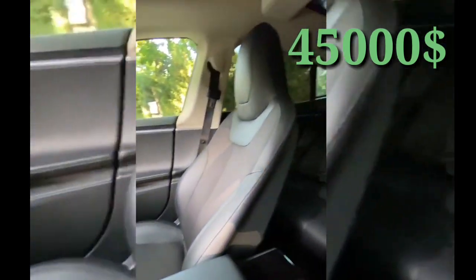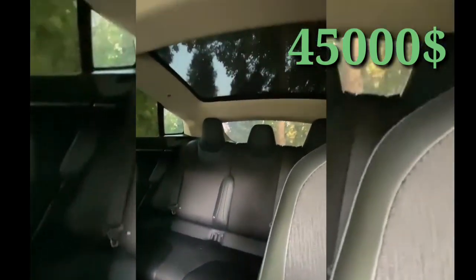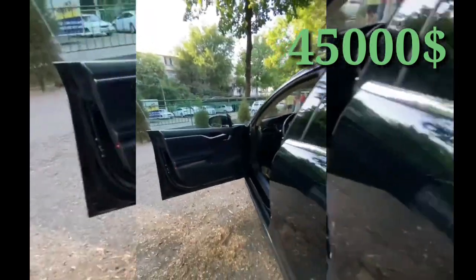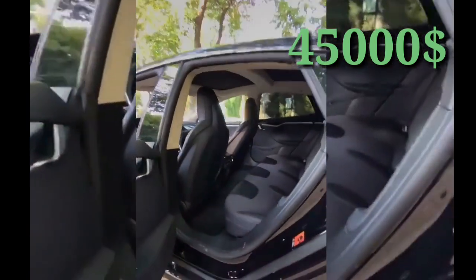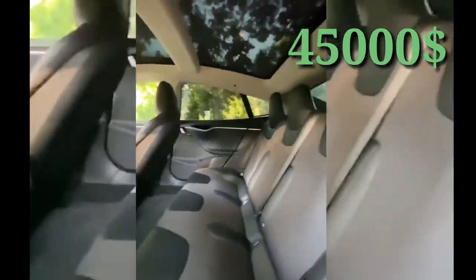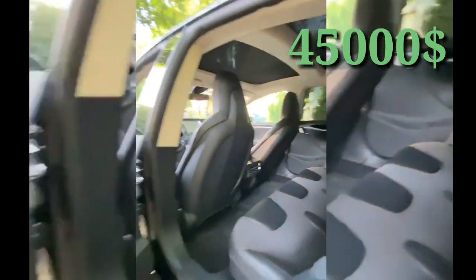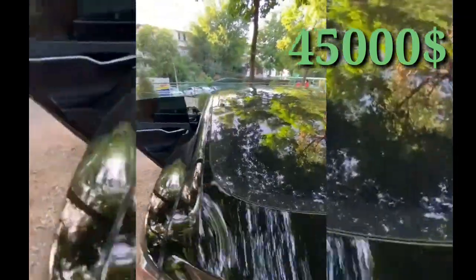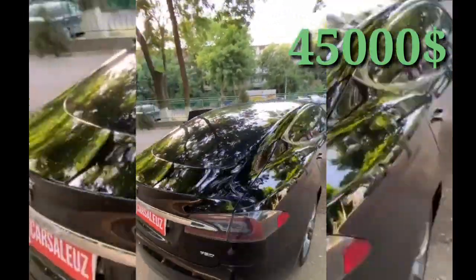Tesla Model S 75D. We have to go to Alcantara. The car is very difficult. The car has 19-inch disks. The car is $45,000.